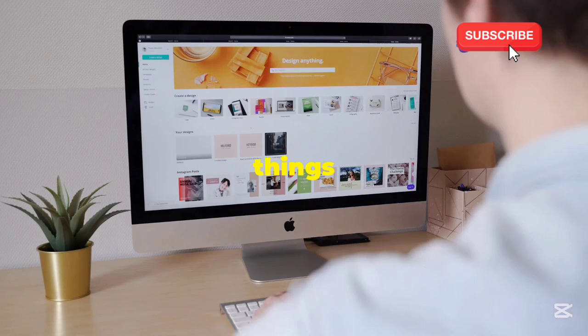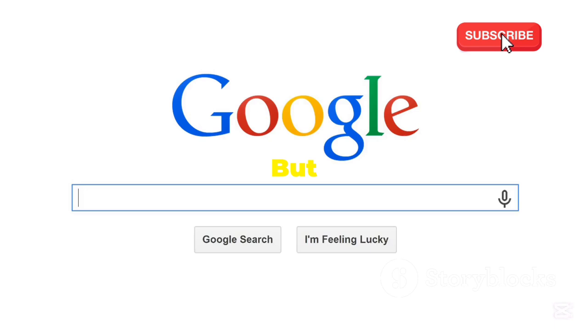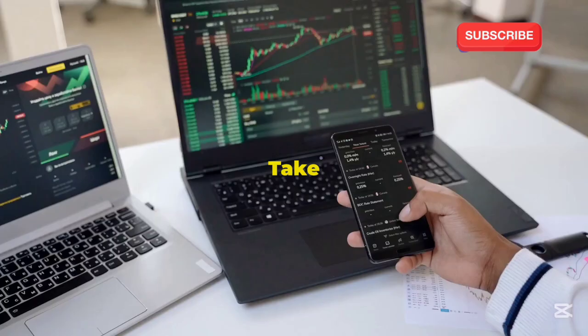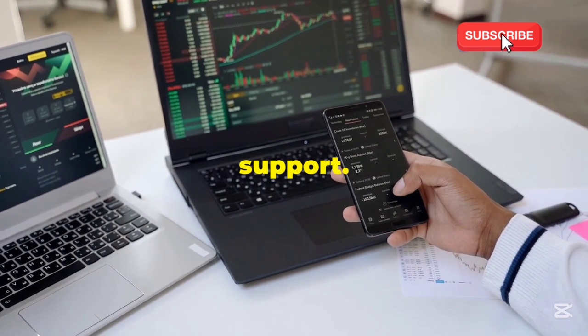Step 1: Find a provider. This is the most crucial step. First things first, you need to find a company that offers free servers. There are quite a few out there, but not all of them are created equal. A quick Google search for 'free lifetime server' will give you a bunch of options, but don't just settle for the first one that pops up. Take some time to compare different providers and their offerings. Look at what each one provides in terms of storage, bandwidth, and support.